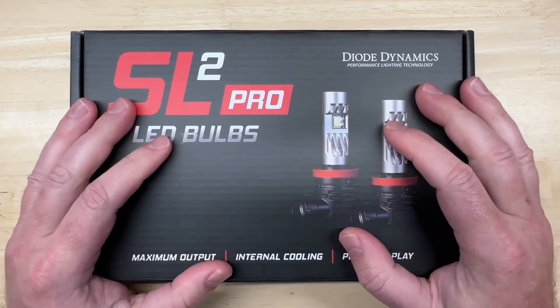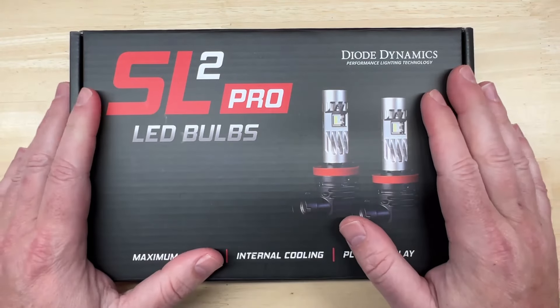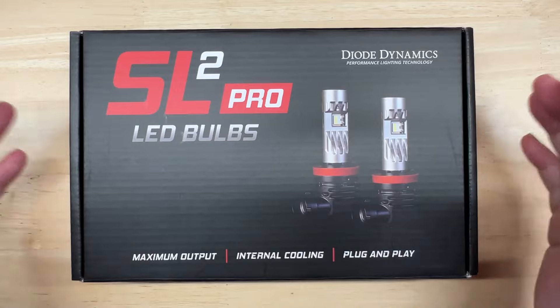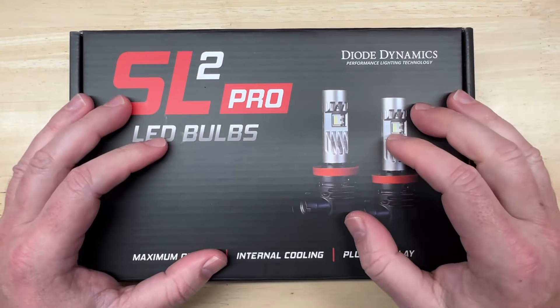Hello everyone and welcome to Car Light Reviews, where I review and test car lighting upgrades in a simple and easy to understand manner so you can make the safest and best choice when it comes to upgrading your vehicle lighting and hopefully save you some money in the process.